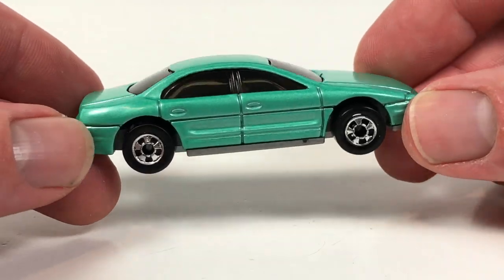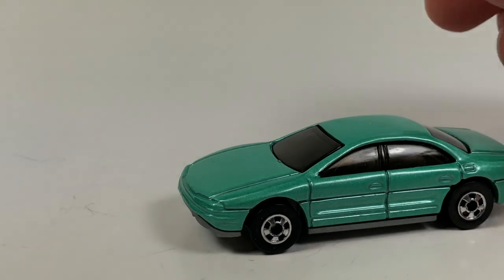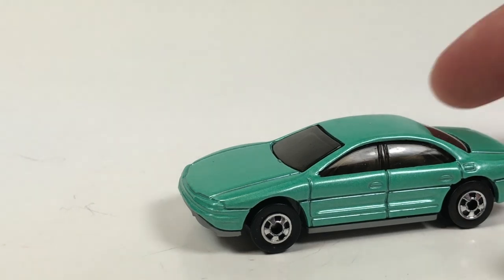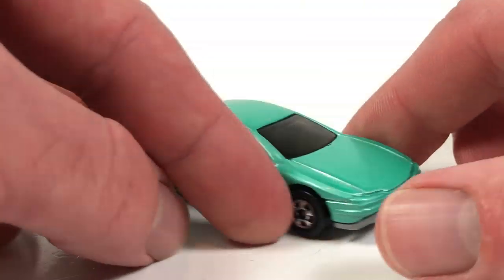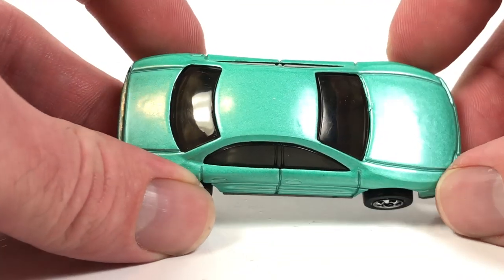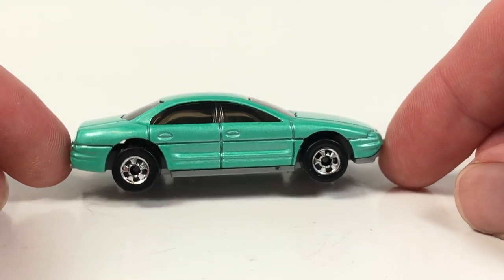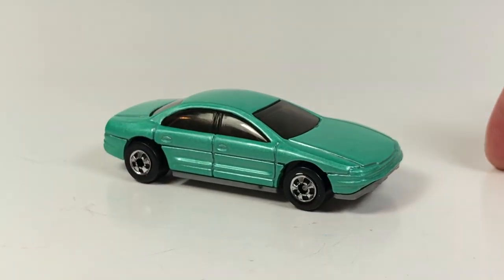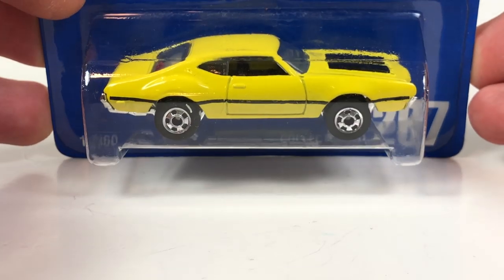Pretty basic little car but definitely an oddball Hot Wheel — you don't see this casting very often. The card is a U.S. card, collector number 265. I'm not sure how rare it is at all. Blue cards are getting harder to find; I've been seeing them less and less at toy shows. Anyway, there's that one. Next up is the Olds 442 W30 in yellow, number 267.